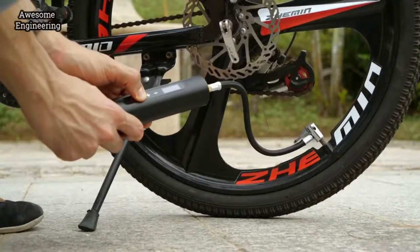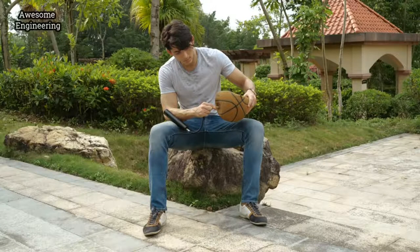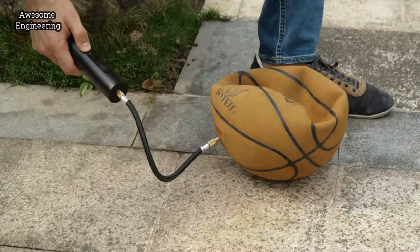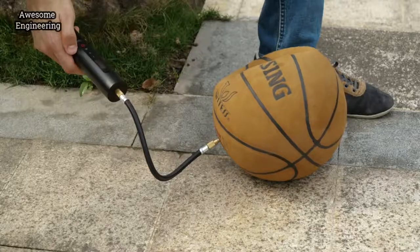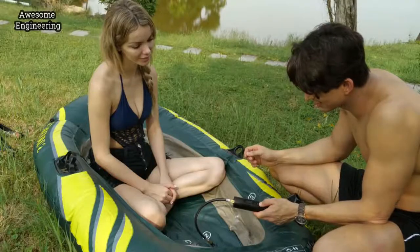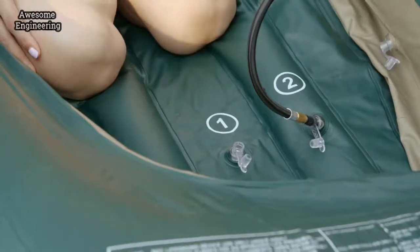NorthShare also has more uses. When it comes to inflating the bicycle, NorthShare makes everything easy and reliable. Want to inflate your basketball? NorthShare can inflate your basketball fast and full, allowing you to focus more on sports.